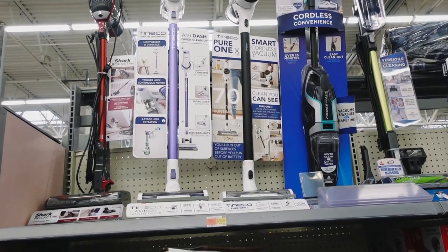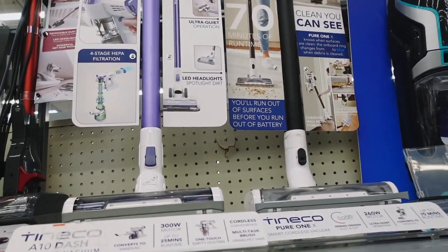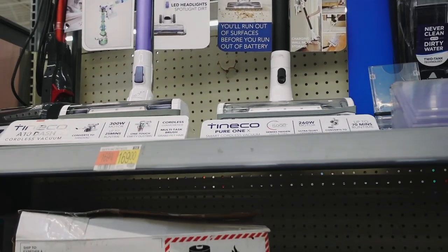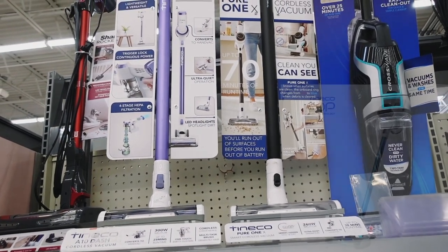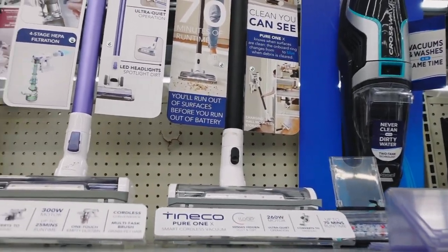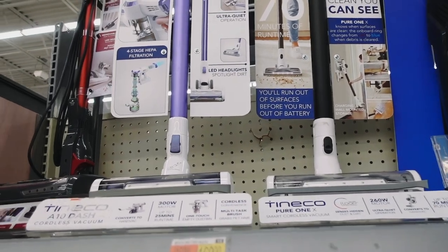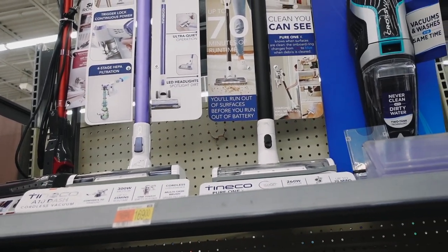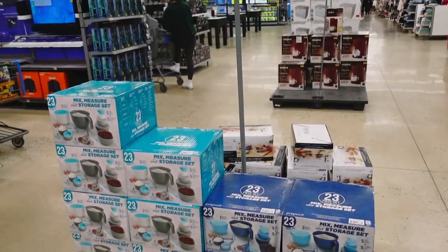The Tentaco S10 Cordless Smart Stick Vacuum looks super high quality — I'm really impressed. It has a one-touch empty dustbin, converts to a handheld, 40 minutes of continuous cleaning, an LED light ring, and a 150-watt motor. Regularly $250, on sale for $149. It features smart cleaning, cordless convenience, four-stage fully sealed filtration with a HEPA filter, trigger lock, and a multitasking brush — a really nice gift idea.